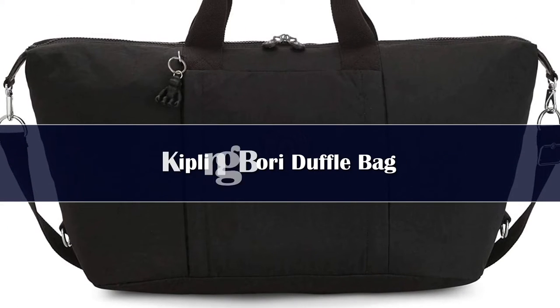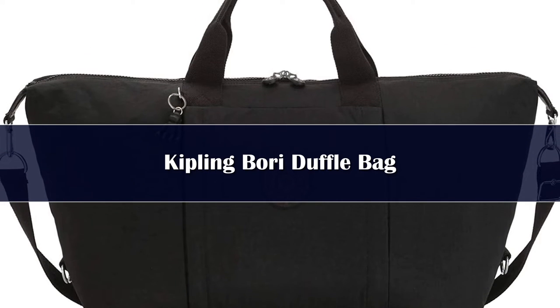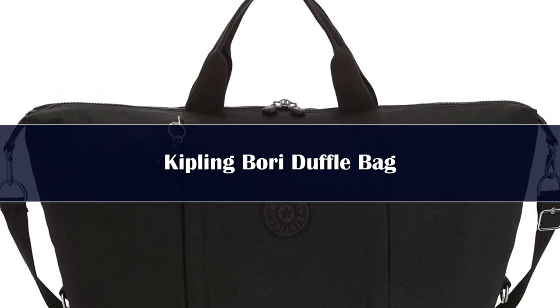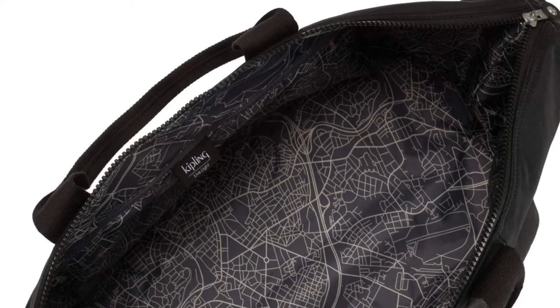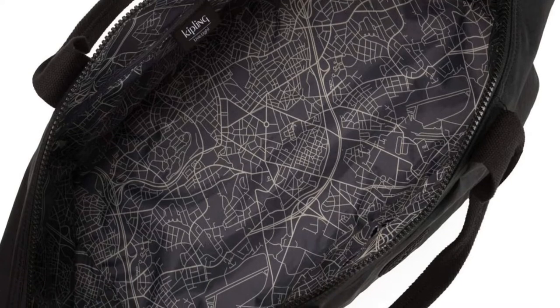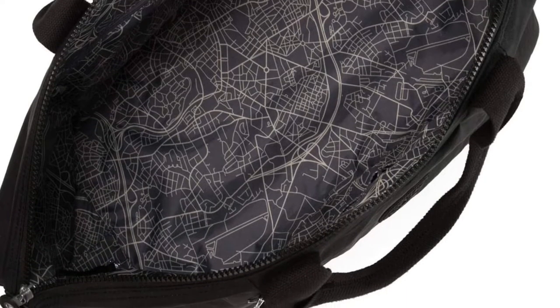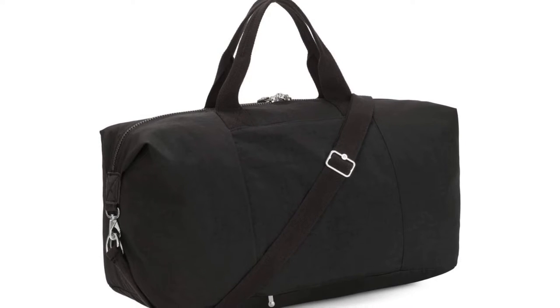Number 4. All our testers found the Kipling Dory duffel bag spacious, lightweight, and durable, and it was definitely comfortable to carry. The capacity of the bag is surprisingly generous — we were easily able to fit three pairs of pants, a mix of jeans and sweats, two coats, one fleece, one jacket, five shirts, two pairs of shoes, a toiletry bag, and a coffee mug. It comes with carabiners on both sides that buckle the bag into tighter dimensions or release it for more capacity.